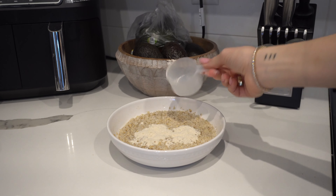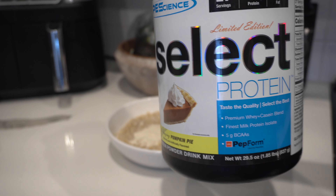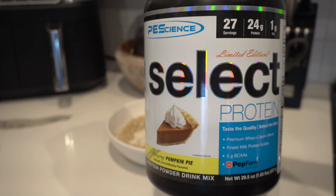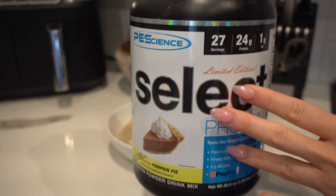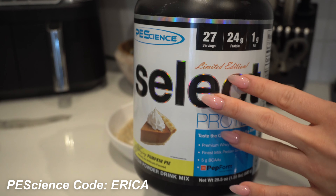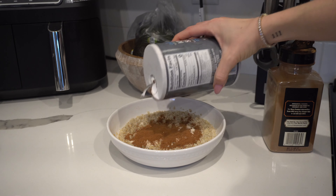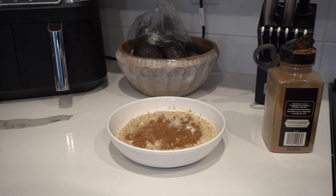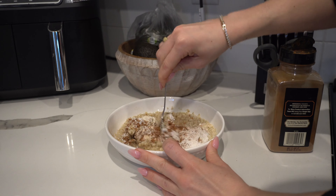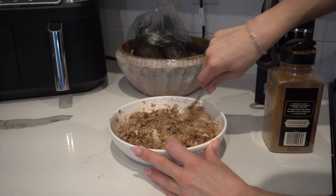We're going to start with a little bit of protein — literally less than 10 grams. This is the pumpkin pie flavor from PE Science. I don't know if this flavor is still on the website, but any PE Science protein is amazing for blending into oats. If you guys want to use code ERIKA, it'll save you some money. Then we go in with quite a bit of cinnamon because I am a cinnamon addict. Then salt — important for electrolytes. And some stevia. Sometimes if it's too thick, I will add a splash of almond milk.